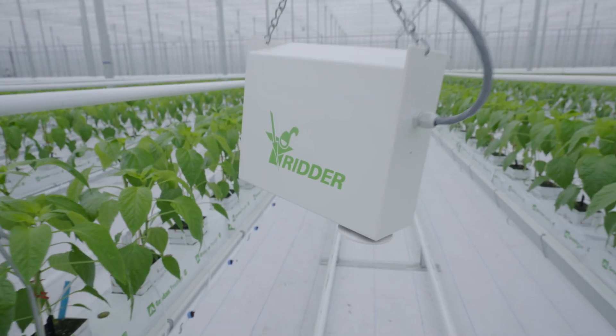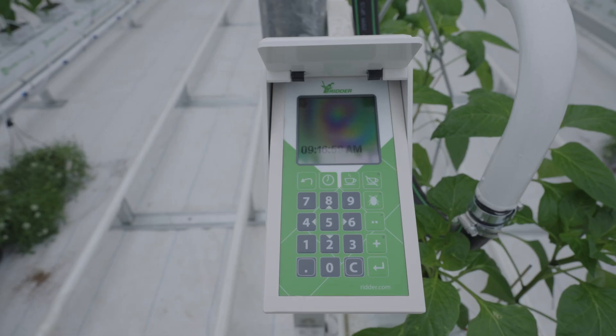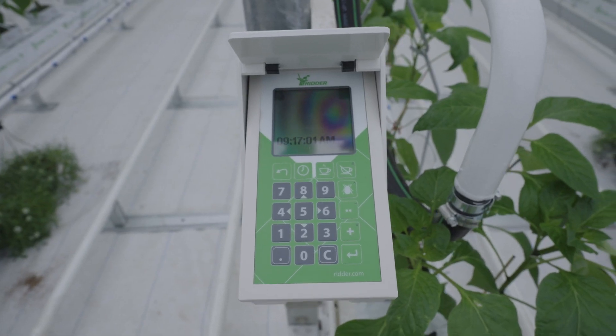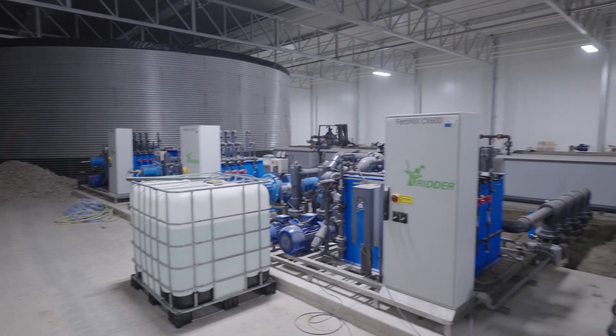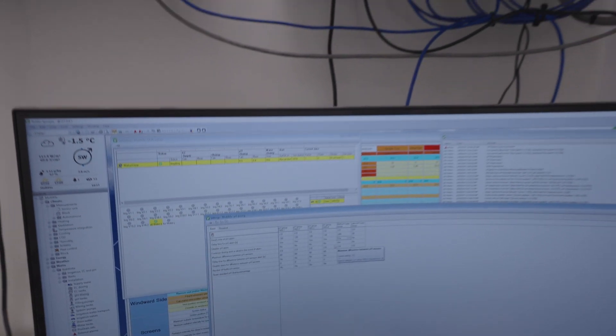We've been with Ritter for the last 11 years. We have their VitaLite system and their fertigation systems that control basically everything in the greenhouse.